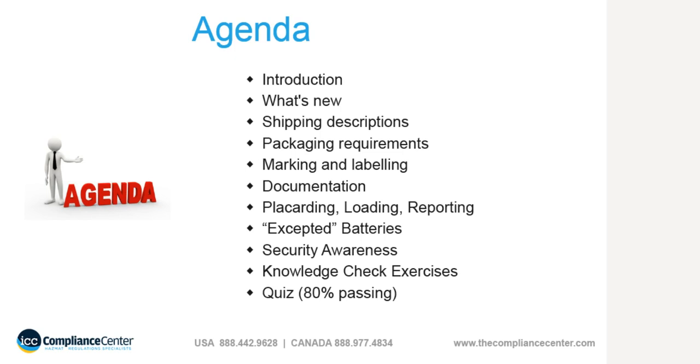Here is the general agenda we will follow for this e-learning program. First will be a brief introduction followed by some mention of what is new. From there we will dig into the regulations and look at shipping descriptions, packaging, marks and labels, as well as documentation. We will also spend time on placarding, loading, and some special cases under the 49 CFR regulations.